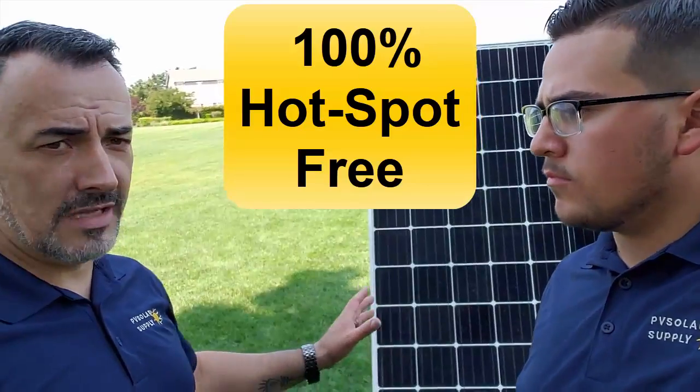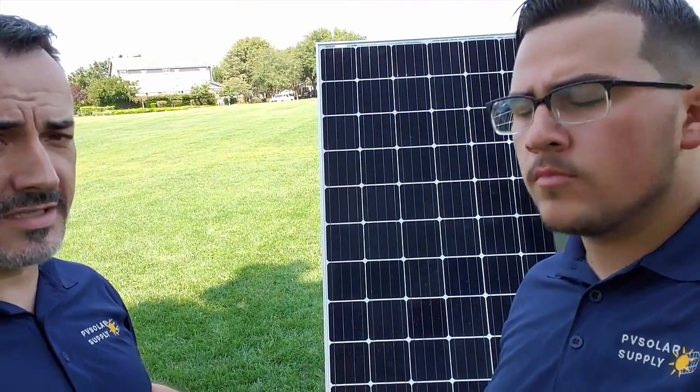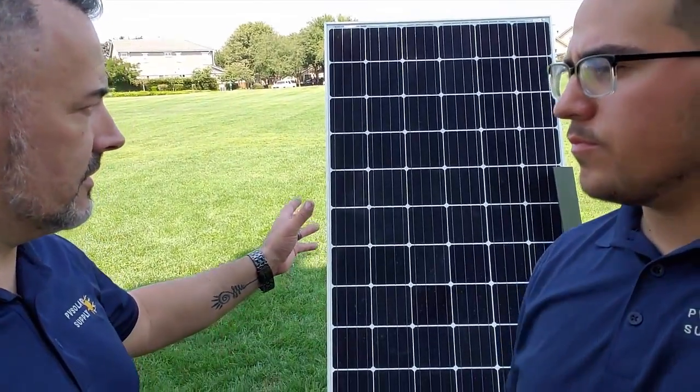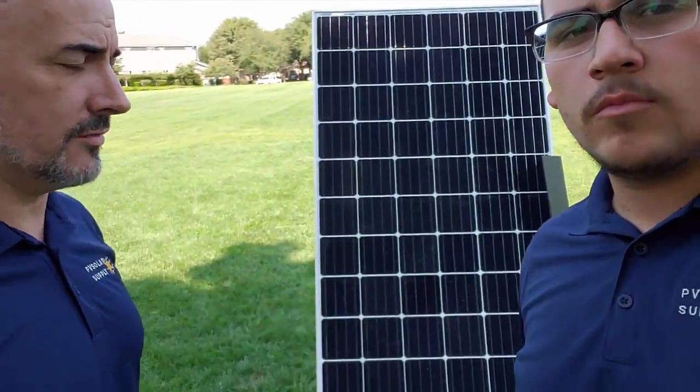So there are no dangers of fires or melting or anything. The big advantage for the installers, solar companies, and for the customer is definitely that there will be no shading issues. There can be shading on the panel and it still works almost to 100%. Let me demonstrate that here real quick.